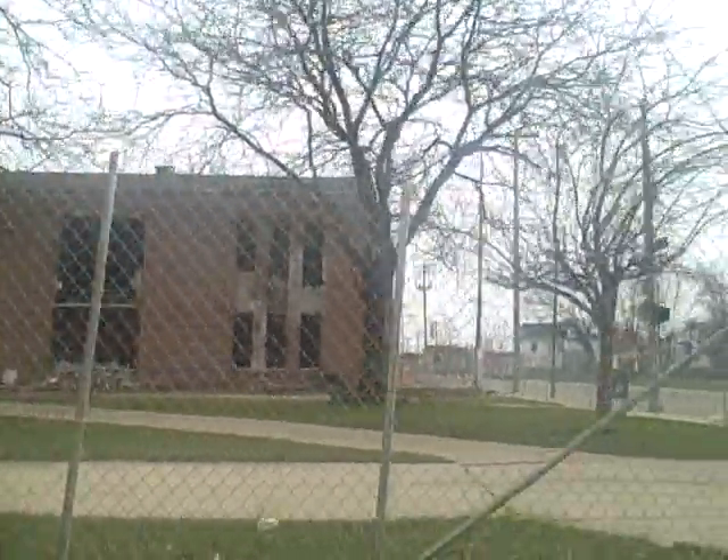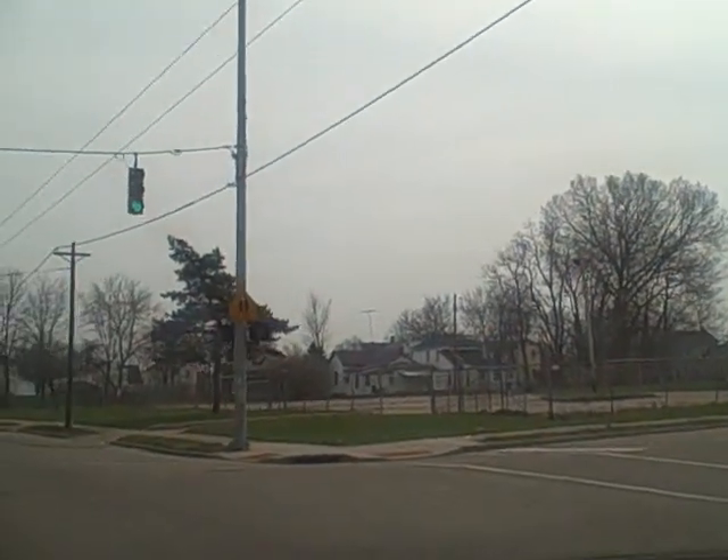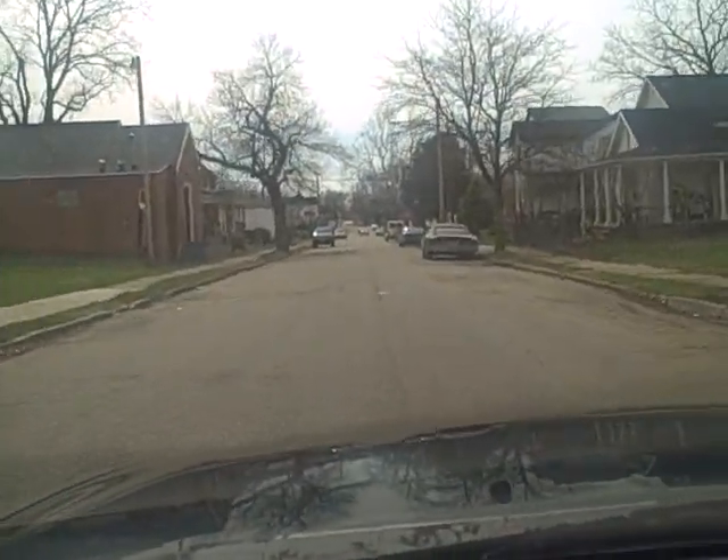This is the former Edison Elementary School. We're on Broadway Street, and we're going to make a veer right on Edison Avenue.